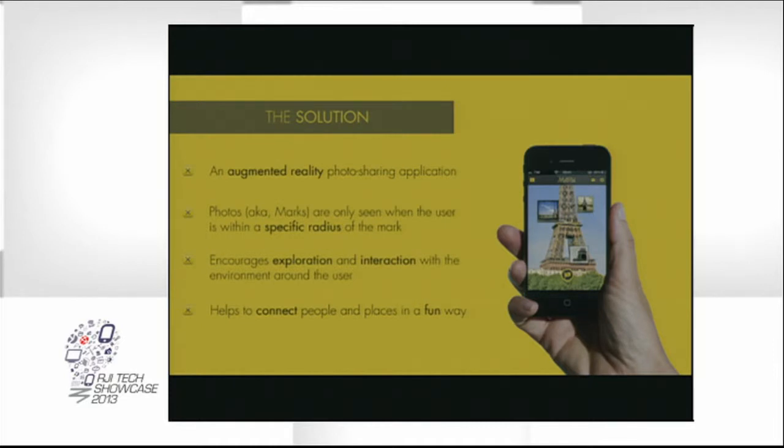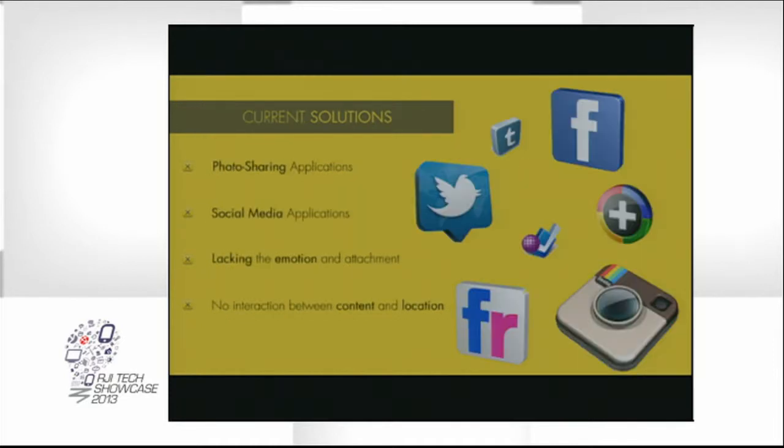There are some other solutions out there that are sort of like this — Facebook, Twitter, Instagram, Flickr, etc. These allow the option of sharing photos already. But like I said earlier, they kind of become a feed of photos that are just kind of mindless and emotionless. They all kind of become the same thing after a while, just a little bit different flavor. And there's no interaction between the content and the location with these applications, because a photo is a photo no matter where it was taken, if it was posted.